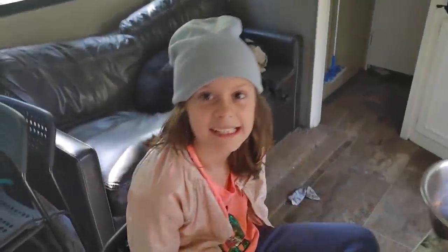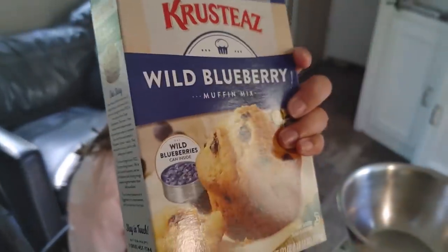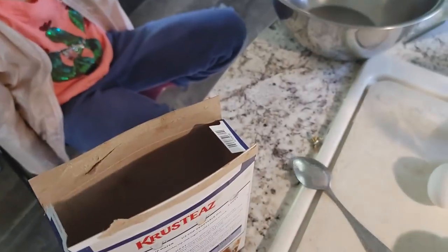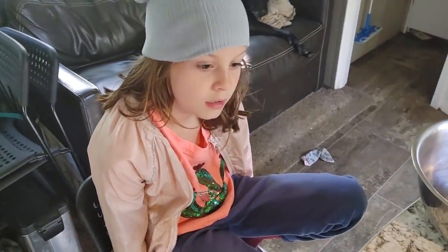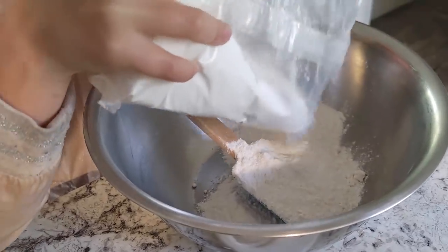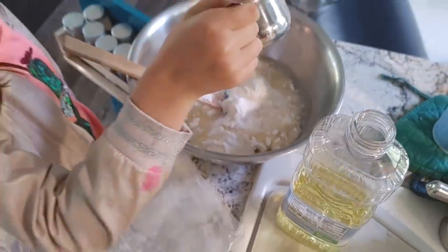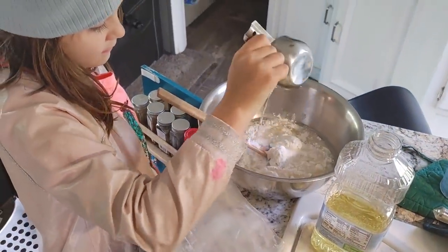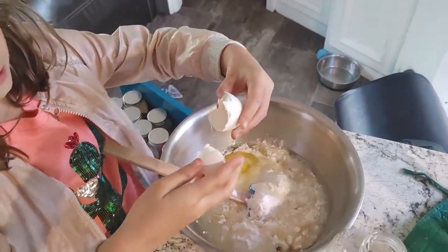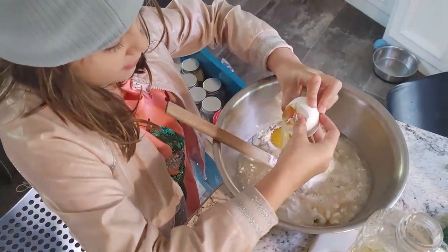Miss Chloe is going to make our blueberry muffins this morning. We went ahead and bought a package — I can make them from scratch, but I decided to just buy a package. This one has a can of blueberries in it and we're just going to set those aside and use our own blueberries. How about that? All right, let's do this.